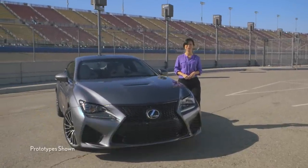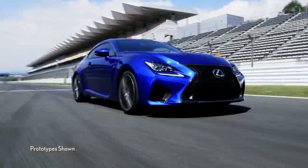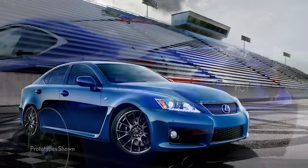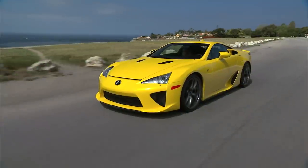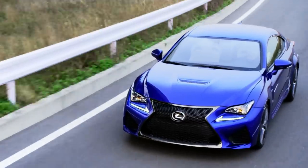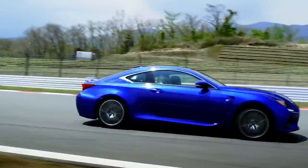Hi, I'm Ming-Jo Chen with Lexus College, and I want to show you the all-new 2015 Lexus RCF Sports Coupe. Lexus F cars are the company's performance flagships. Only three Lexus models have worn the F badge: the ISF, the LFA supercar, and now the RCF. The RCF is great on streets and even better on tracks, and here are three reasons why.